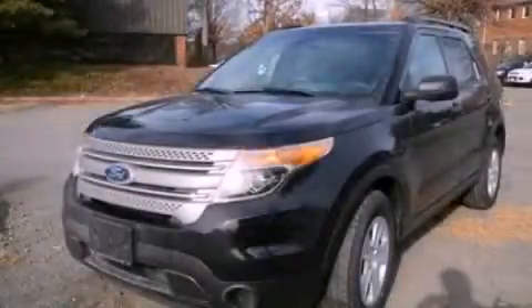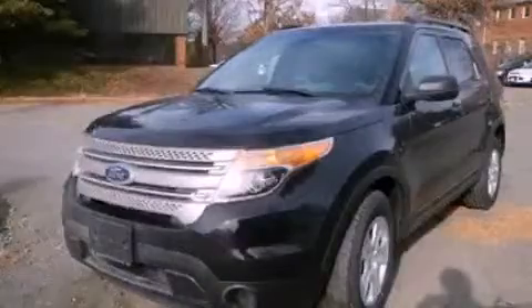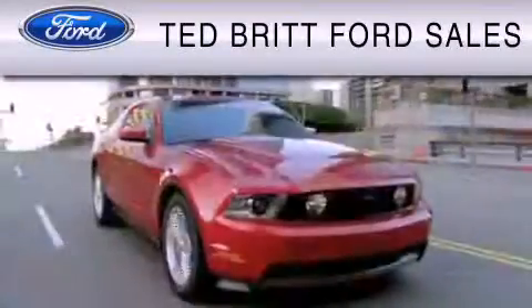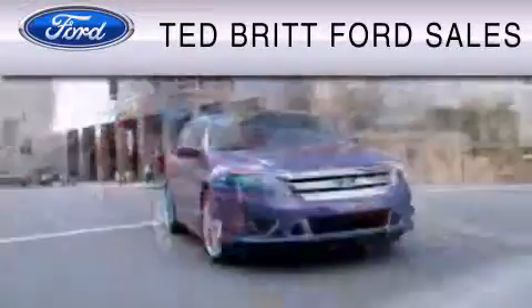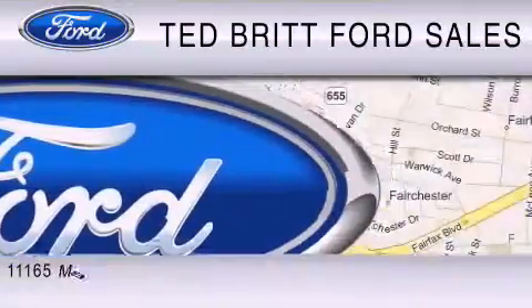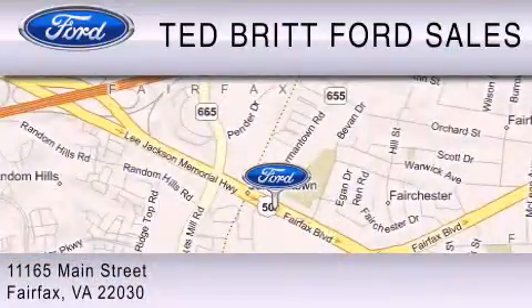Contact us today to schedule your opportunity to see this automobile in person. Ted Britt Ford Sales is dedicated to do everything possible to ensure that the experience you have selecting your vehicle is as pleasant as possible. We are located at 1165 Main Street in Fairfax.